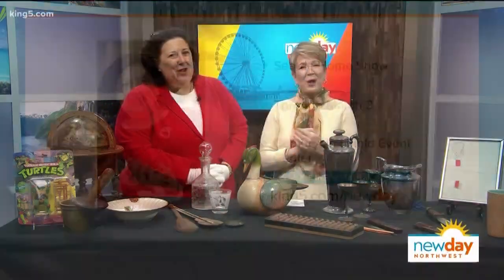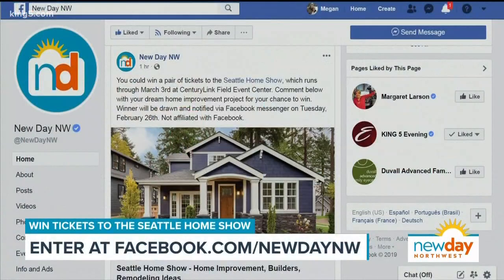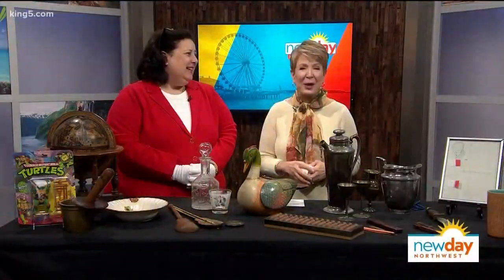The Seattle Home Show runs through March 3rd at CenturyLink Field Event Center, and we have tickets to give away today. To enter to win a couple of tickets, just go to New Day's Facebook page, look for the pinned post at the very top, comment below the post, and you could win a pair of tickets. After the break, learn to love your leftovers with The Secret to Making Great Second Meals.